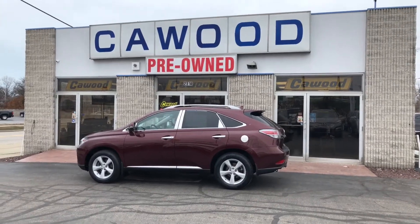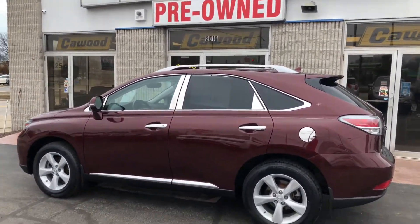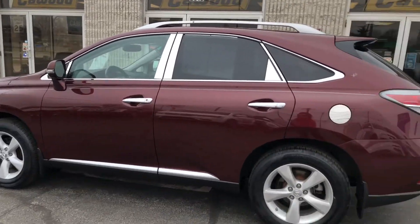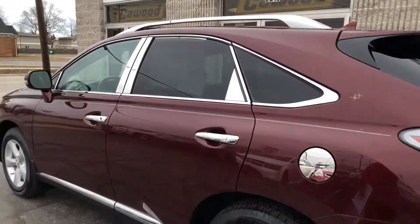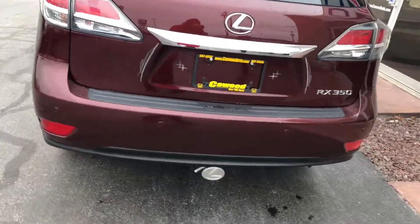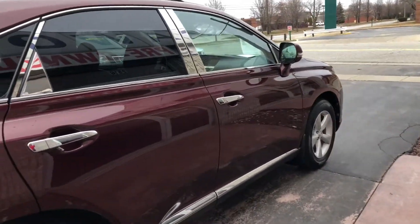Hi guys, KWOOD Honda Port Huron. I have a 2013 Lexus RX 350 all-wheel drive with only 54,000 miles on it. Beautiful car. It's got chrome accents, tow package — nice vehicle.